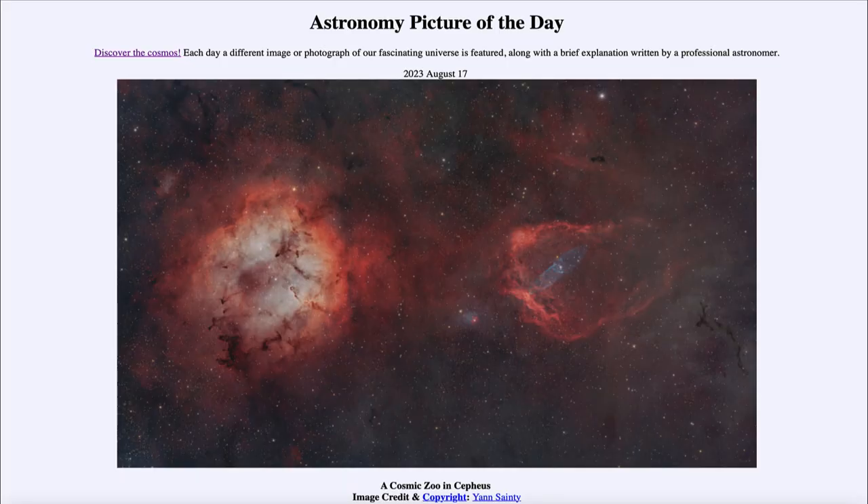Greetings and welcome to the introduction to astronomy. One of the things that I like to do in each of my introductory astronomy classes is to begin with the astronomy picture of the day from the NASA website — that is apod.nasa.gov/apod — and today's picture for August 17th of 2023 is titled 'A Cosmic Zoo in Cepheus.'